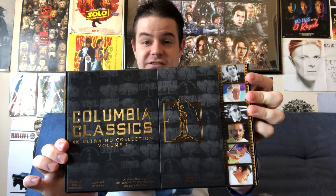Hi, it's Taylor T. Carlson, back with another video for you. Today we're continuing our journey through the world of classic cinema, and we're going to be taking a look at this — the Columbia Classics Collection.